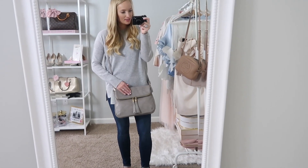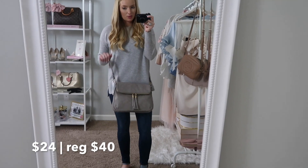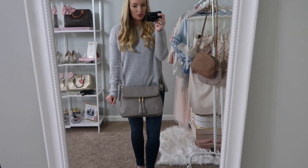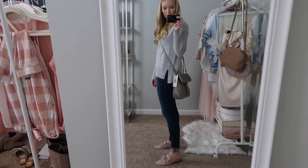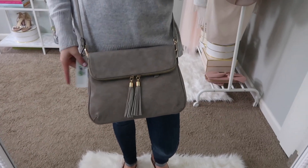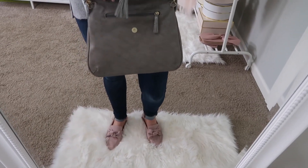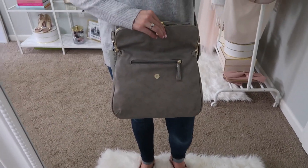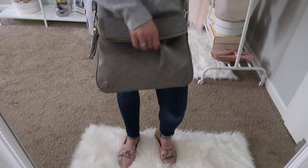I also got this little bag. It's definitely bigger than I was expecting — I would like it if it wasn't so long. It's on the shortest strap right now and it's hanging like under my butt, which is a bummer. I do like the tassels — it reminds me of one from Nordstrom. I also don't love how you get into it because you can't just open the flap — you have to unzip it, which is just not convenient.